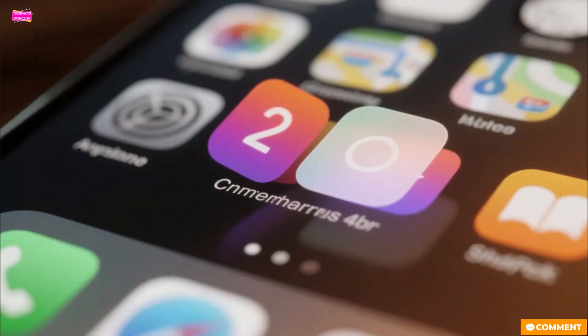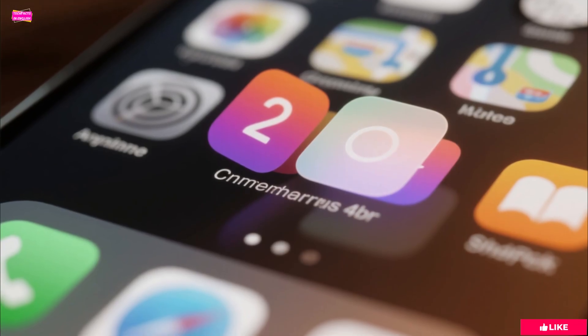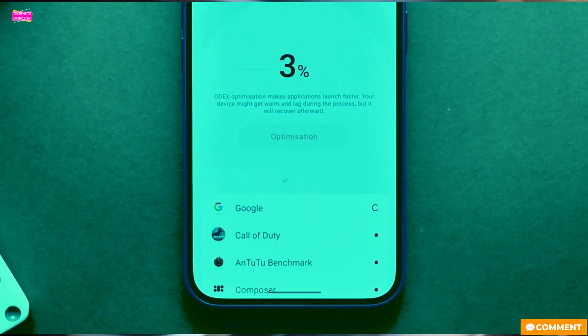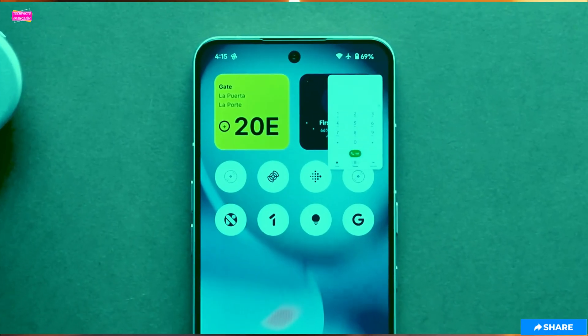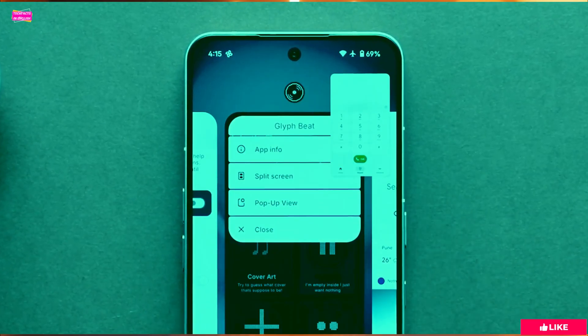The animations throughout the OS feel noticeably smoother. It's not a huge leap, but it's a refinement you can feel as you navigate around. And here's a pleasant surprise — older phones might actually feel faster thanks to a new app optimization setting. That is a rare and welcome improvement in the world of software updates.